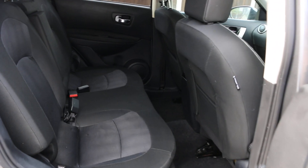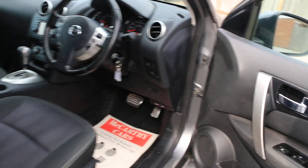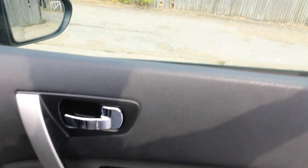Velour interior, ISOFIX, electric windows, and electric folding mirrors.